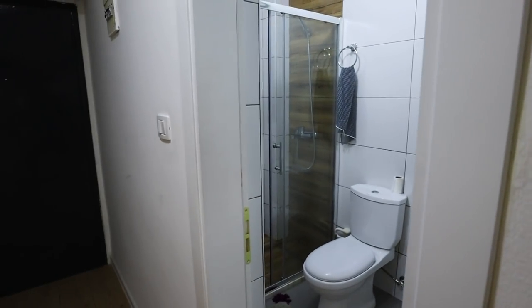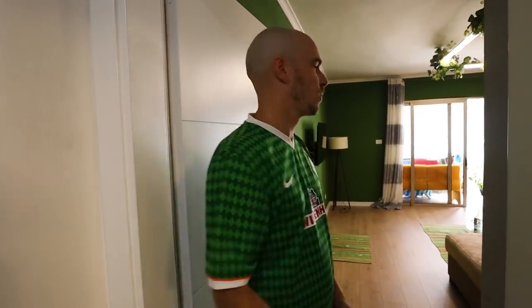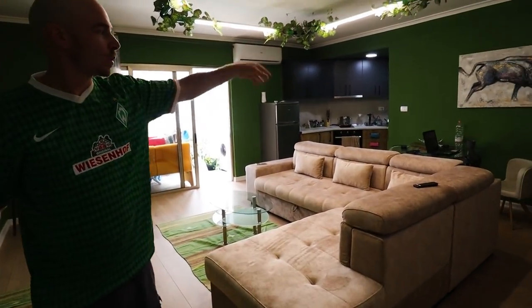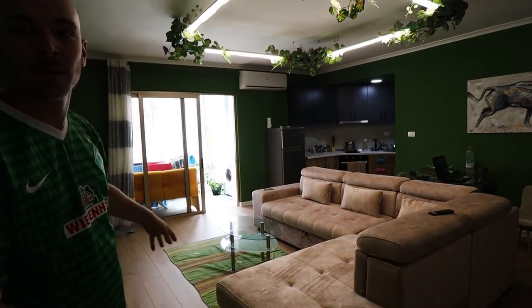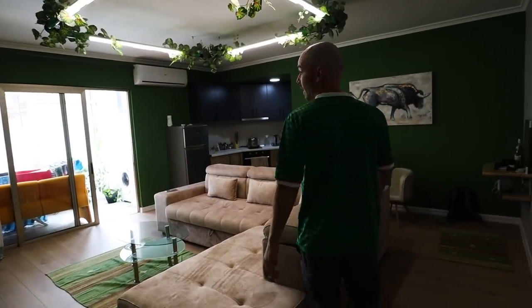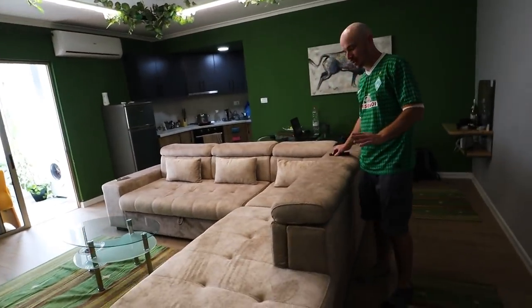The next room is really the selling point of this Airbnb — this is what we saw online and said this place will work. We've got this huge room which is kitchen, living room, workspace, entertainment, workout area — it's everything. Pretty great.